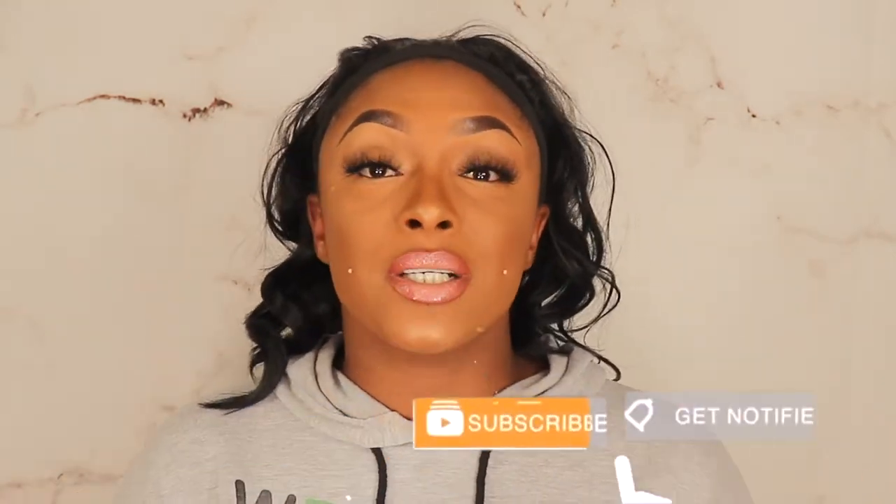Before we go any further, I would love for you guys to hit the subscribe button as well as the notification bell. Give this video a like if you enjoy it, share this with your friends — it helps me with all of the great content I'm giving you guys and helps YouTube see my videos more. Leave me a comment down below. Let's get into this unboxing!